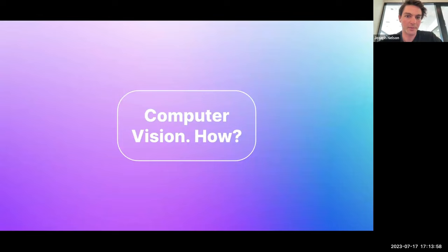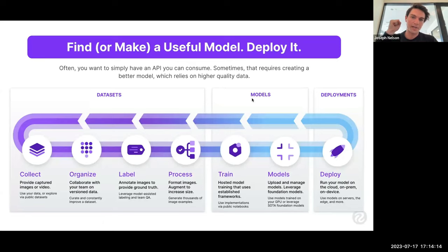The goal is to give you the inspiration to see different ways you might use computer vision in your app or service. Now let's talk about how to do it. Ultimately, all computer vision comes to a point where you have a model and you want to deploy and consume that model in your app or service. We want to get to the point where we have a deployed model we can use.